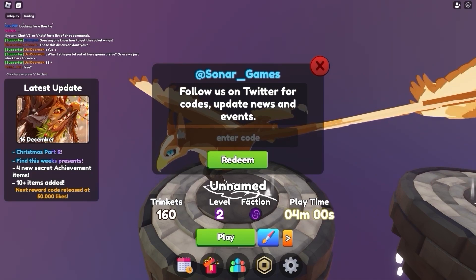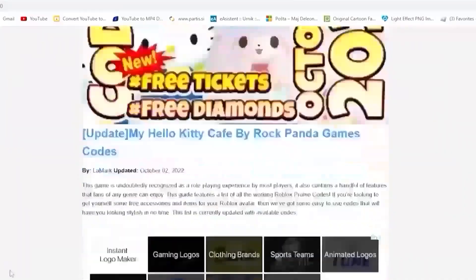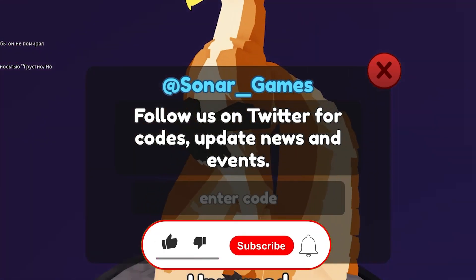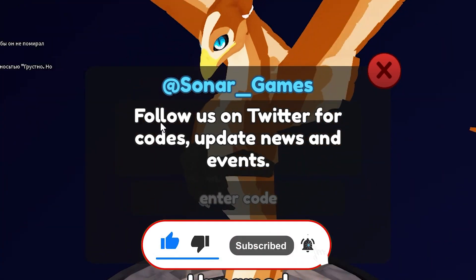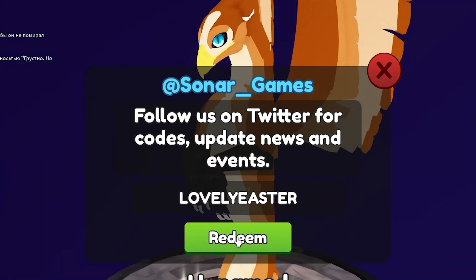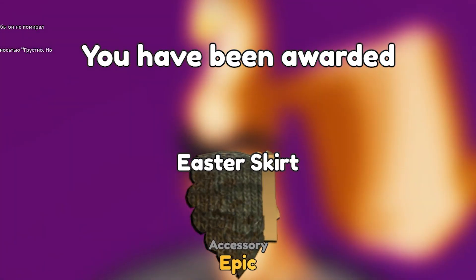Make sure that you subscribe so that you never miss any secret codes. And also, let me tell you about my app that I created just for you guys. Everybody who is on mobile, download it right now because it's gonna help you a lot finding codes much faster. Redeem this code, which is one of the latest codes — the code name is Lovely Easter. Make sure that you subscribe to your channel. Share this video with a friend because you're gonna get the Easter skirt, which is an epic accessory.